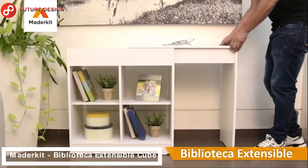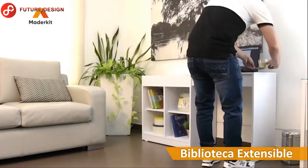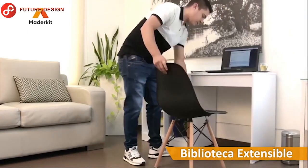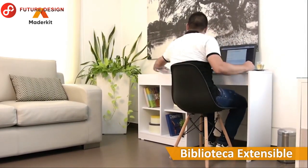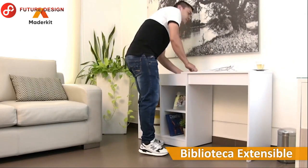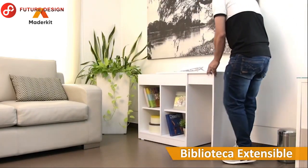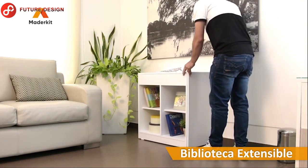Our first video highlight is the expandable cube library. Durability and quality are key when purchasing something for your home office or workspace. This desk will be perfect for those who need a specific place to get things done at home.